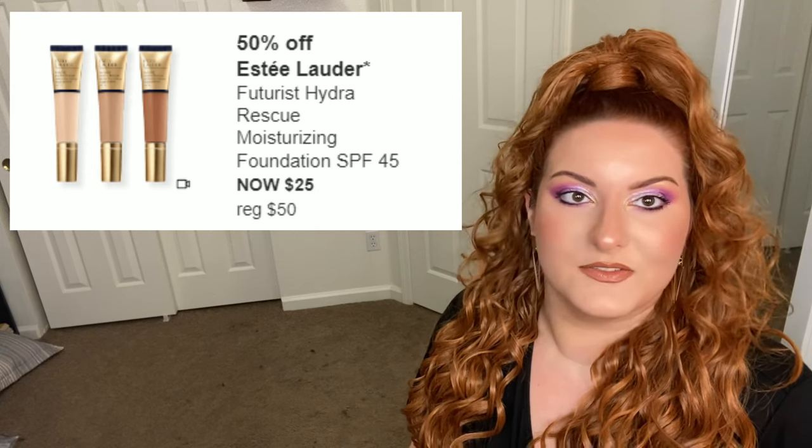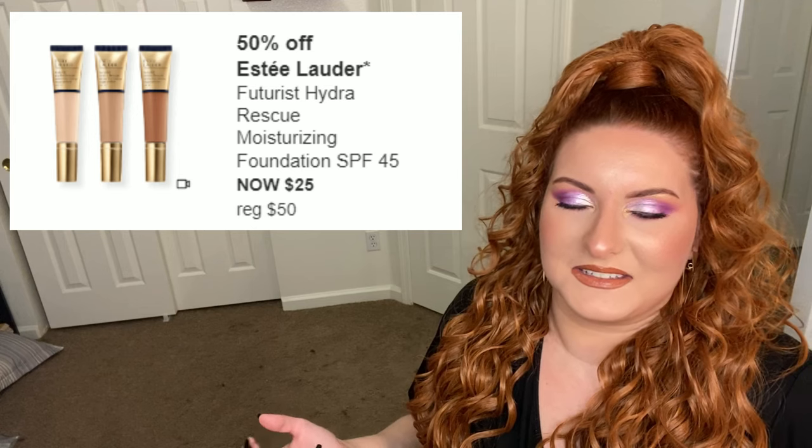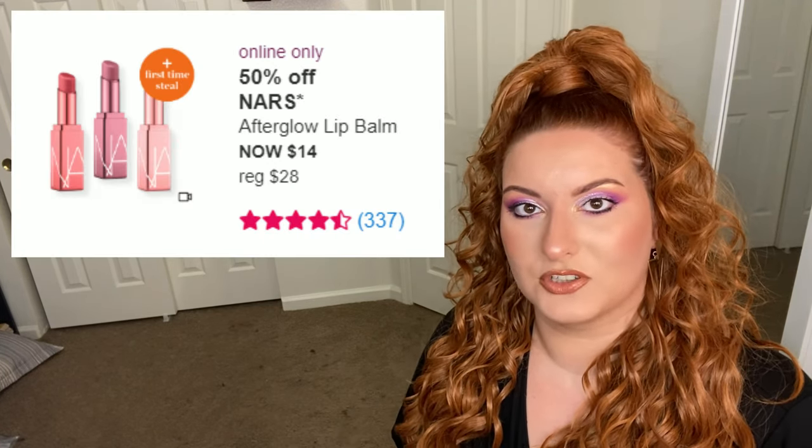Long story short, 25 isn't too bad for a new foundation, but just know that price goes up to 50 regularly, so if you like it, sorry.